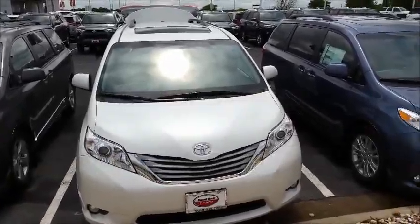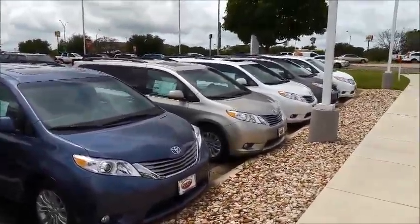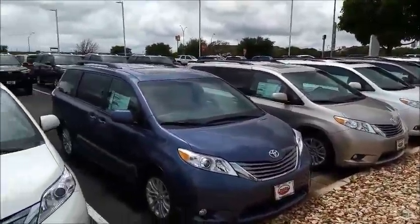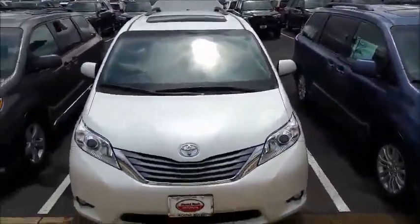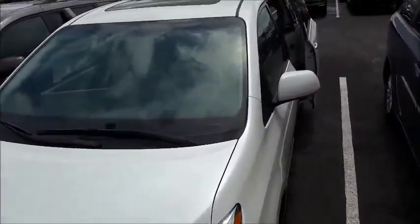Hi, this is Gary with Round Rock Toyota. I just wanted to shoot this short video of the Siennas we have in stock. This is just a few of them — we have about two more rows. I'm just going to show you a little bit on this Blizzard Pearl. It is one beautiful van.